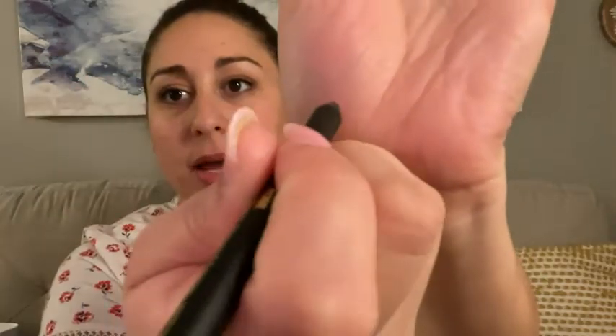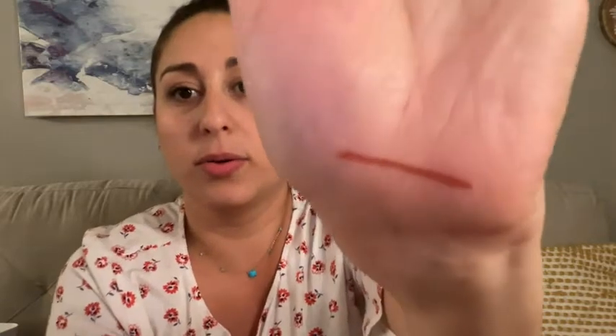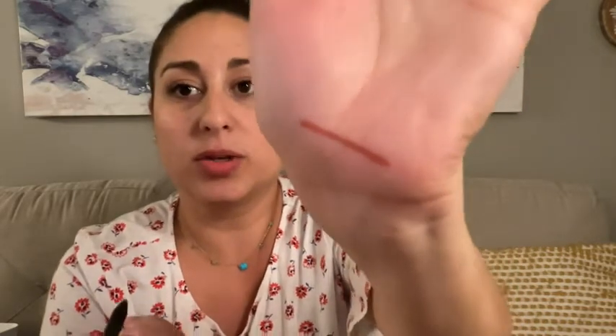The formula is very creamy — let me show you right here just how smooth it glides on. It's so creamy and the pigment is great. I love this because you don't need to wear lipstick with it after.